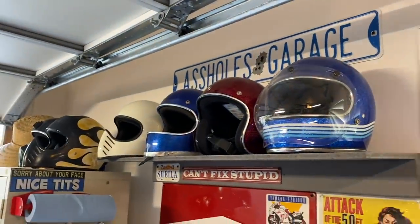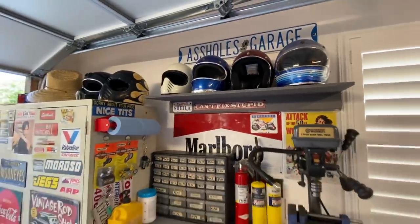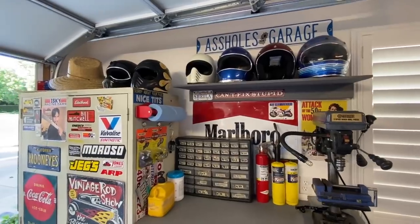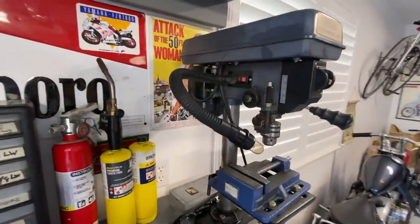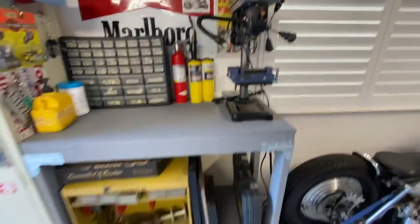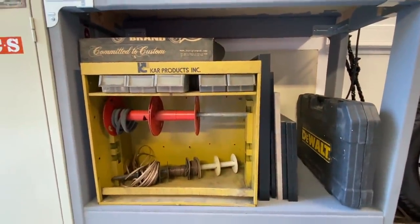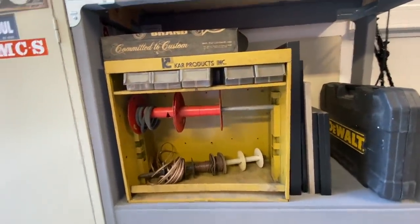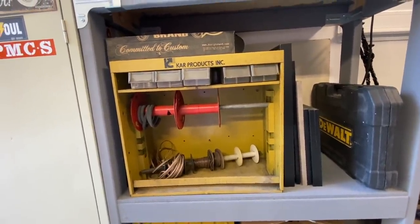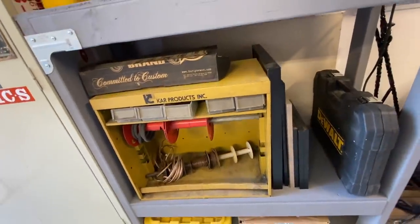The 'Asshole Garage' sign I got from Long Beach Swap Meet back in 2015. Over here I got my Harbor Freight drill press that I still need to bolt down. And I got to restore this wire box that I got from Dat — I plan to clean it up. If the paint is still good I won't need to repaint it, but if not I'll paint it a different color.